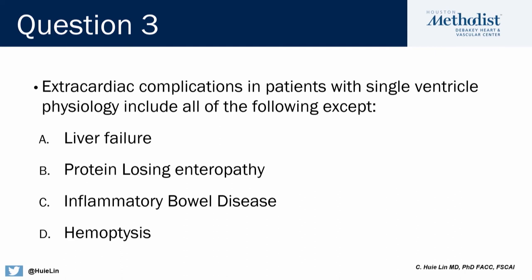Question 3: Extracardiac complications in patients with single ventricle physiology include all of the following except — A, liver failure; B, protein losing enteropathy; C, inflammatory bowel disease; or D, hemoptysis.